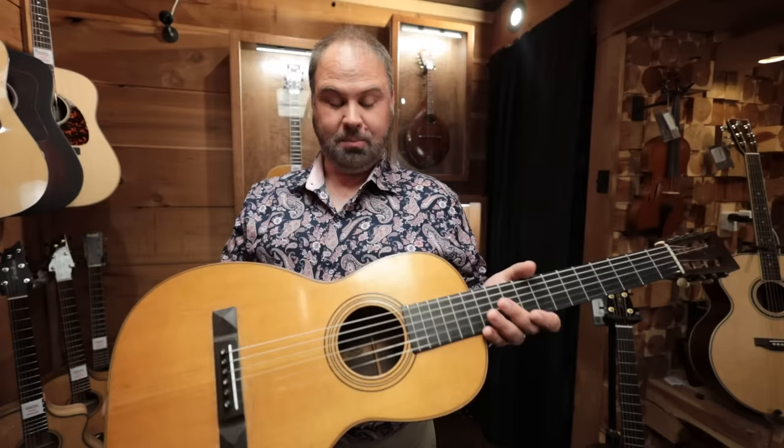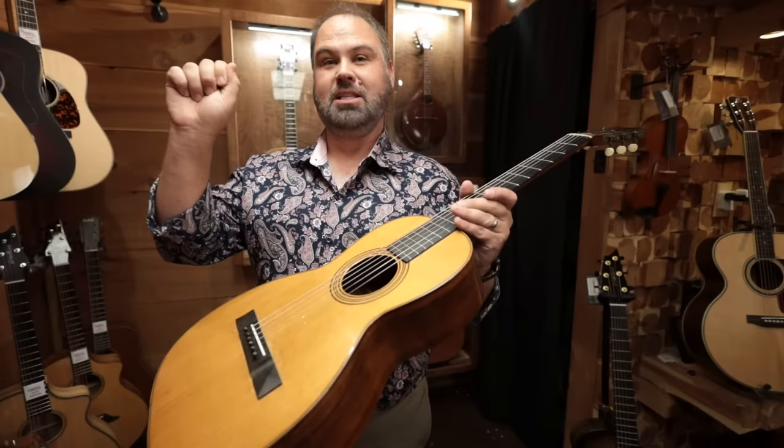Here's a cool factoid: the inside of this guitar, in pencil, is the name of the actual builder that built this guitar and the date. If you put a mirror in there, you can actually see the builder.